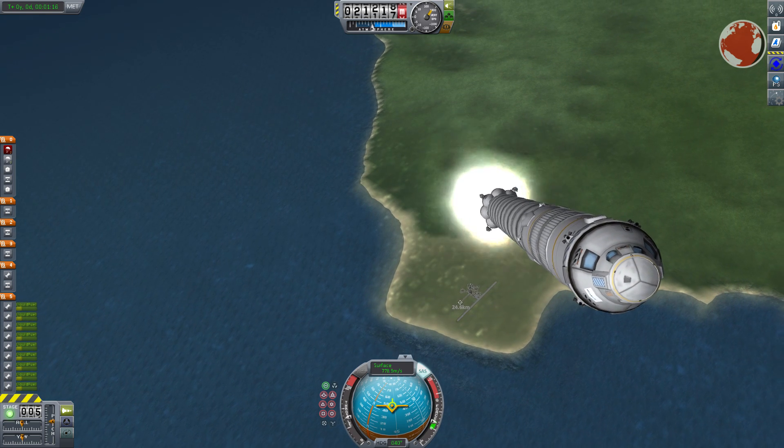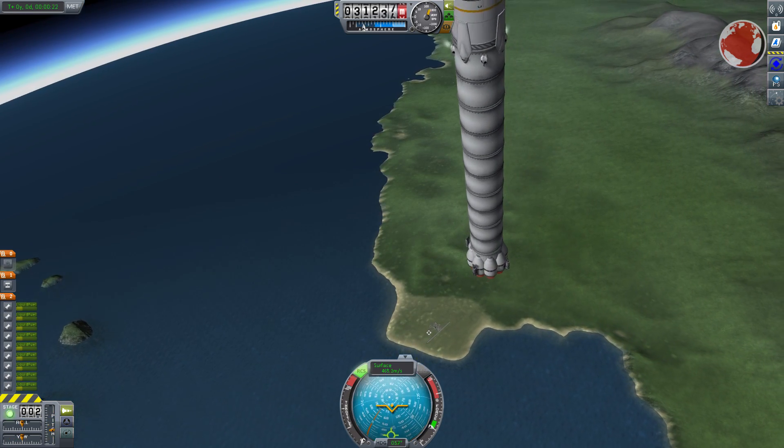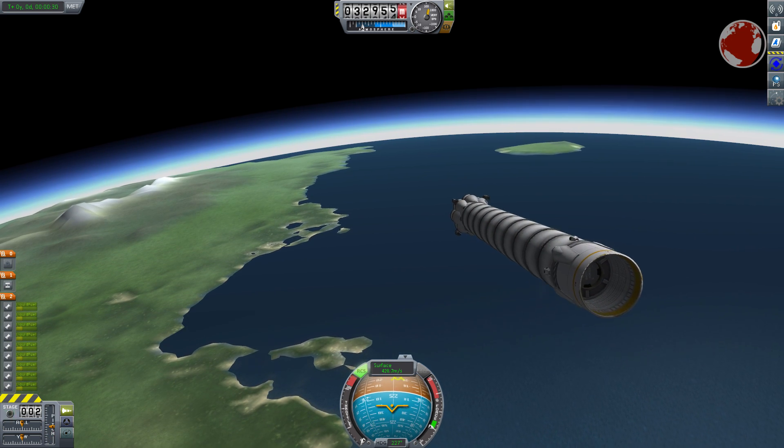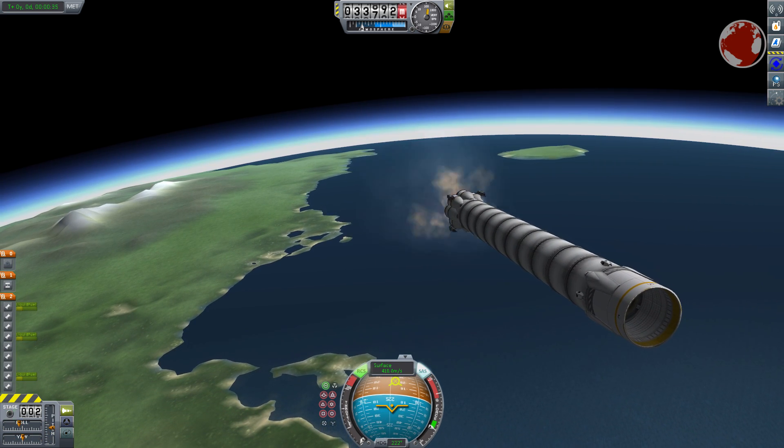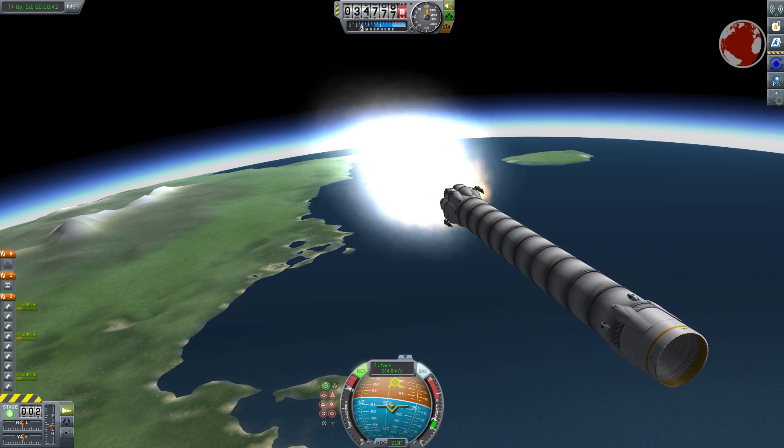Just after separation, which occurs 2 minutes and 24 seconds into the flight, the booster will rotate around twice because it is a flight to a low Earth orbit. There the horizontal speed moving away from the launch site is much lower than going to a geosynchronous transfer orbit, for example.